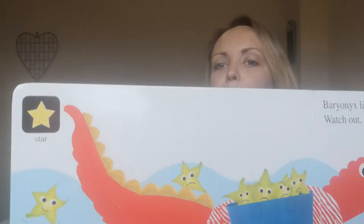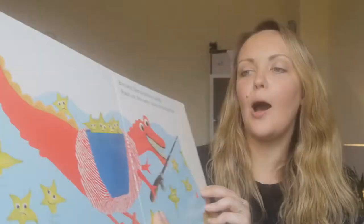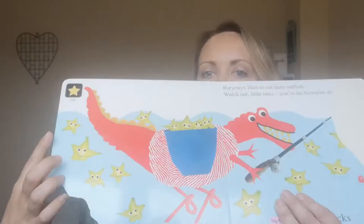The next shape we're going to look for is a star. Baryonyx likes to eat tasty starfish. Watch out little ones, you're his favourite dish. Can you see in the bag — look, there's one, two, three, four little starfish.